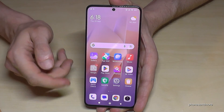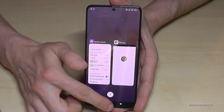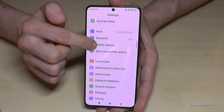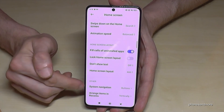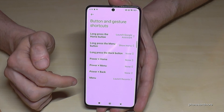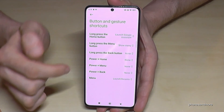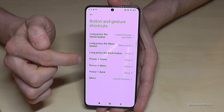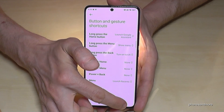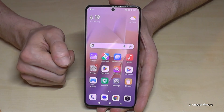The next feature I want to show you is gestures for the navigation bar. We have the home button, back button, and recent apps button. But you can set up more actions on these buttons. Go to Settings, then Home Screen, and below you have System Navigation. In there go to Button Shortcuts. You can choose what happens when you long press one of these buttons — for example, long pressing the back button can turn on the torch. Long press again and it turns off.